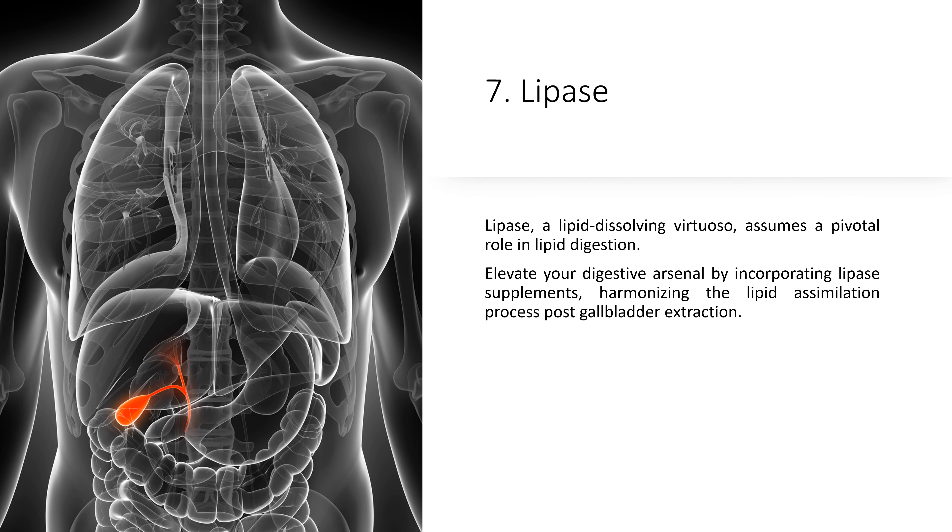7. Lipase. Lipase, a lipid-dissolving virtuoso, assumes a pivotal role in lipid digestion. Elevate your digestive arsenal by incorporating lipase supplements, harmonizing the lipid assimilation process post-gallbladder extraction.